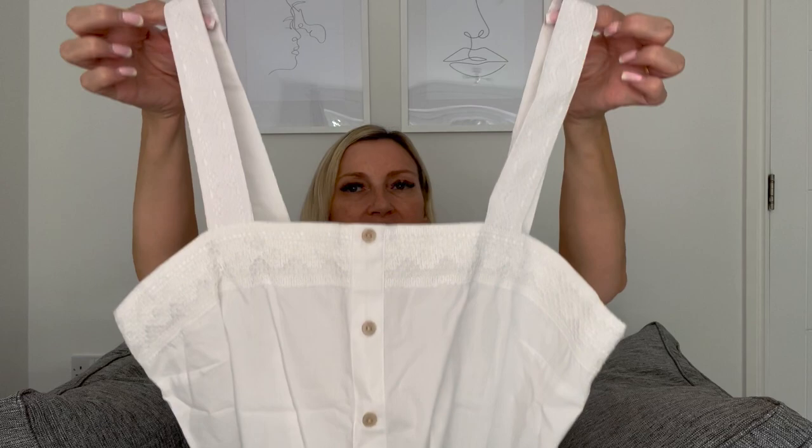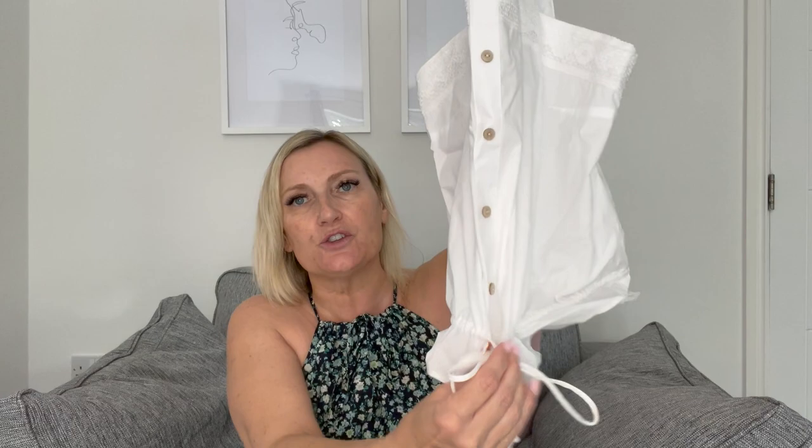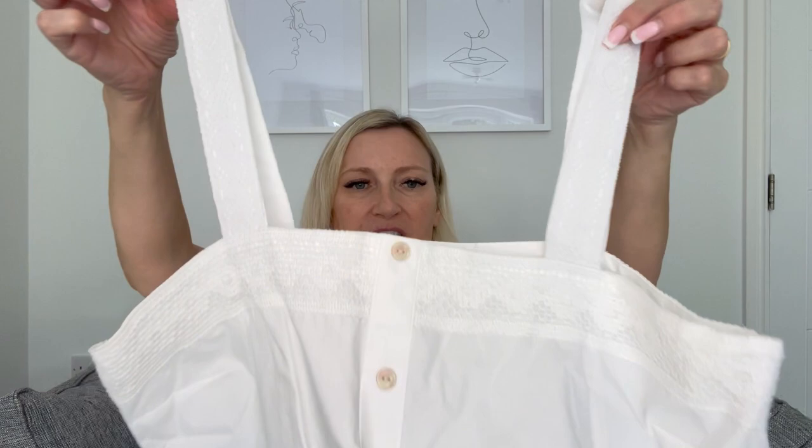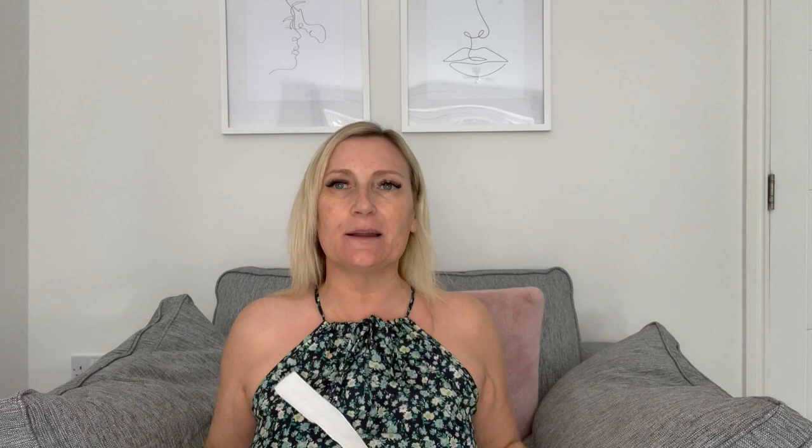The last thing I got from Matalan is this top. I'm hoping this is going to be all right because I didn't try it on - let me try it on for you now. I got it in a size 12, it was £12.50. I just thought it was nice and cute to take on holiday. It's got tie detail that sort of pulls in, buttons all the way down the front, lacy bits all around the top and on the straps. So let's try this on. I really like this - I think it's quite cute. I've just got it on with a pair of denim shorts - really like it for the money. Makes an ideal holiday outfit or just for whatever. I think that one's a keeper.